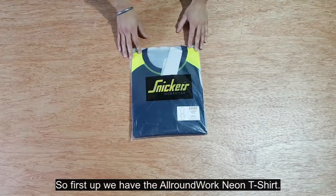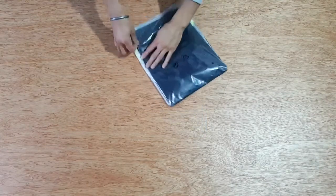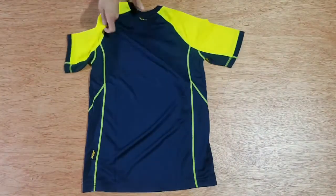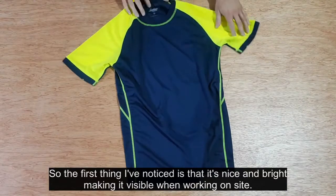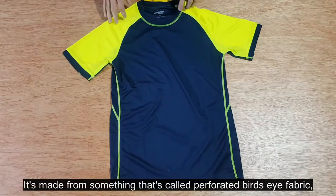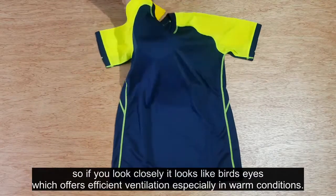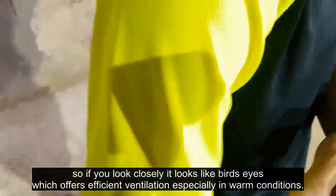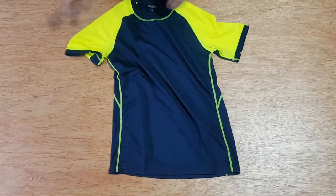First up we have the all-round work neon t-shirt. The first thing I've noticed is that it's nice and bright, making it visible for when working on site. It's made from something called perforated bird's eye fabric, which — if you look closely — looks like bird's eyes, and offers efficient ventilation especially in warm conditions.